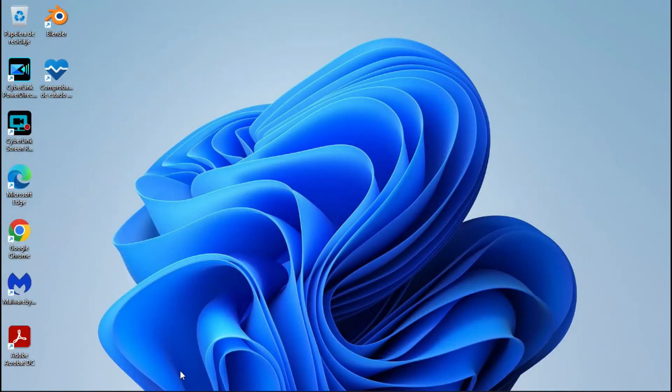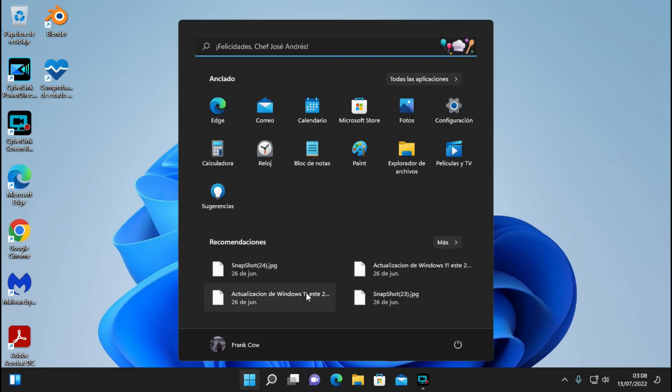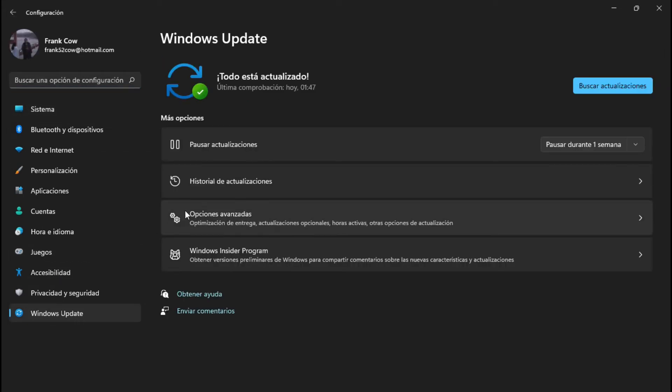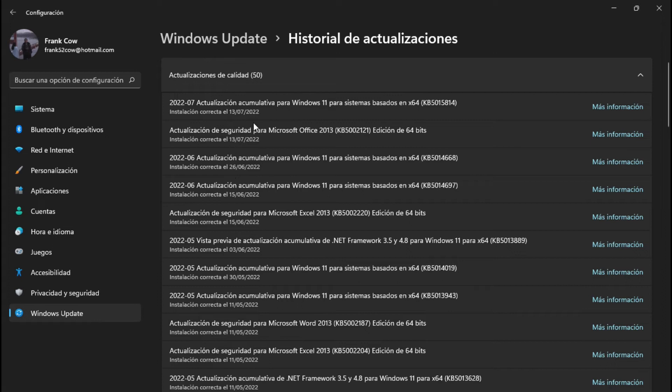Desde un buen rato, más de media hora. Vamos a checar qué es lo que nos trae de nuevo. Aquí le damos historial de actualizaciones, Windows Update — el 13. Ok, es esta, vamos a ver. Se instaló el 13, pues es el día 12.